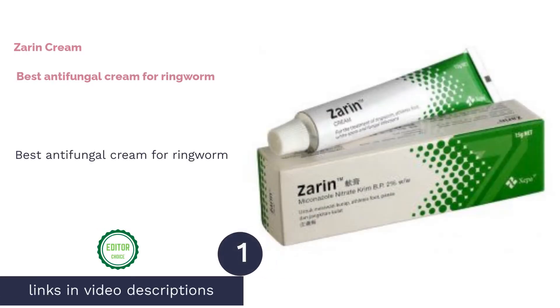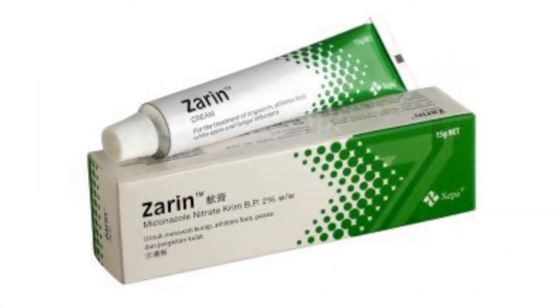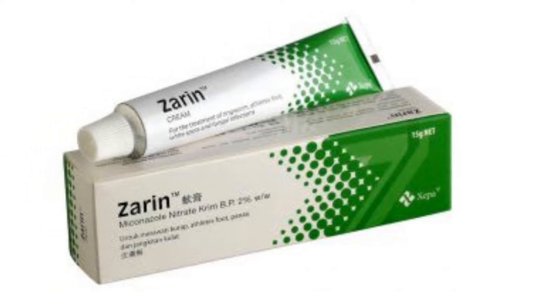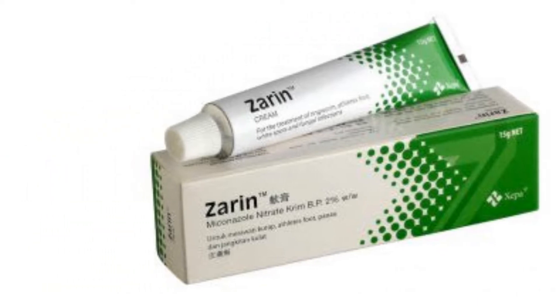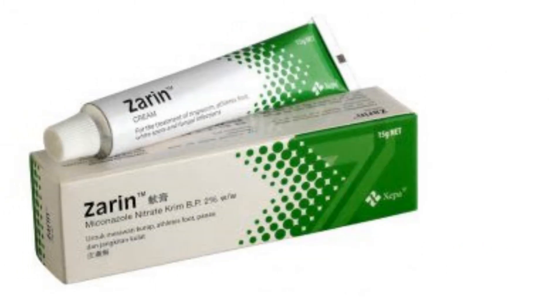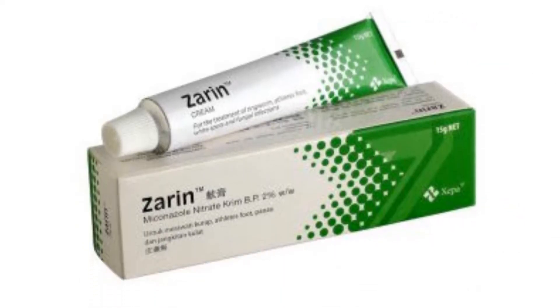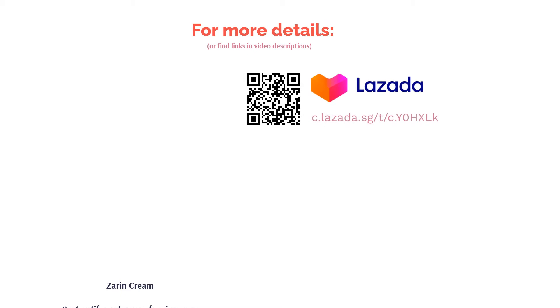The first product on our list is Zarin Cream — best antifungal cream for ringworm. Zarin Cream is an excellent topical cream which uses miconazole nitrate to treat common fungal infections such as ringworm, jock itch, white spots, and candidiasis. It uses miconazole nitrate as its active ingredient to inhibit growth of fungus by weakening its cell membrane. This antifungal cream is also an effective medication to treat pityriasis infection that results in skin discoloration on the neck, chest, arms, or legs.